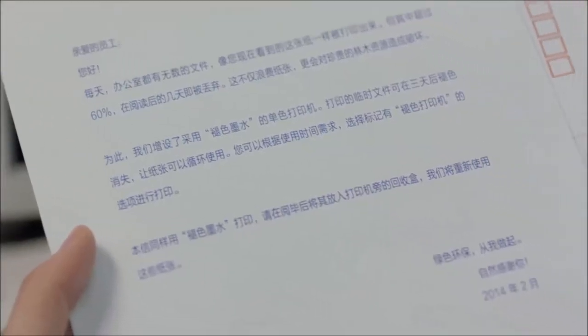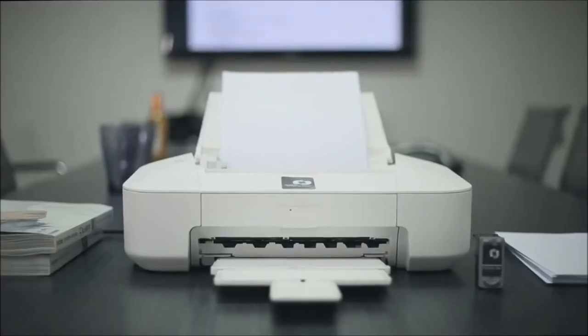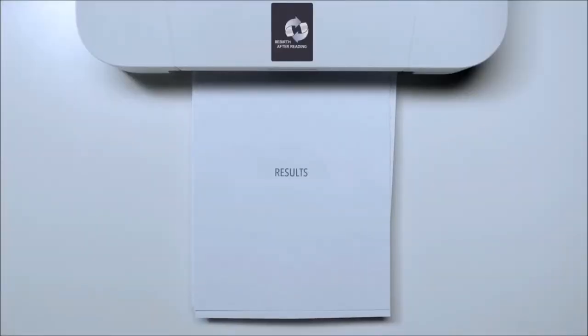We printed fading letters so that more people would know about it and start using it. The movement to save paper has received positive responses.